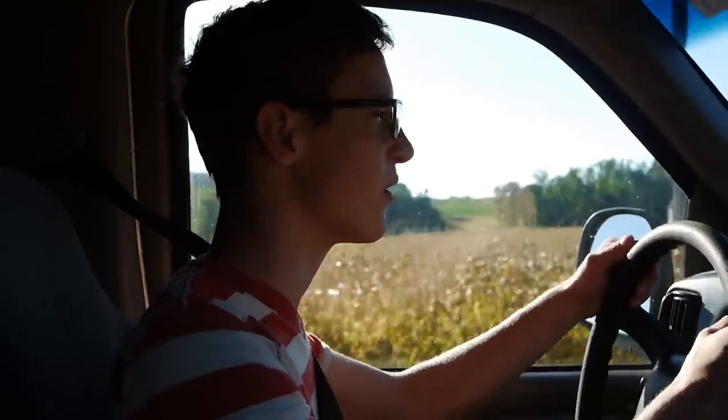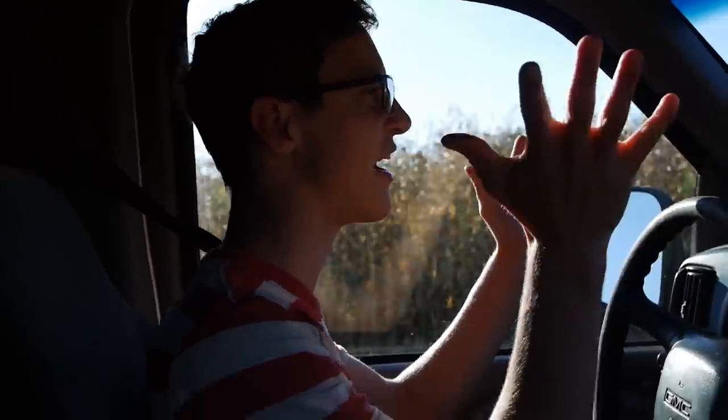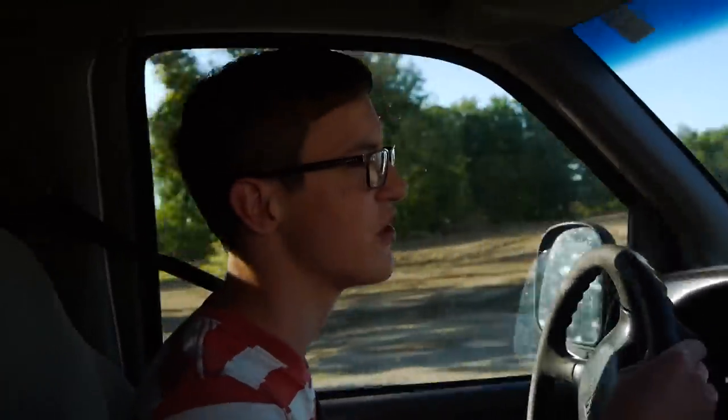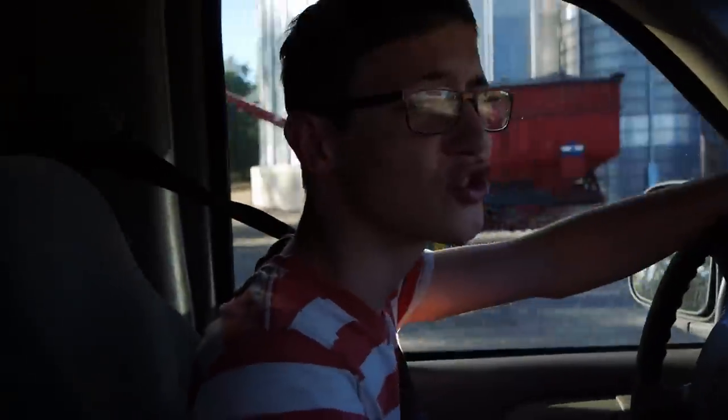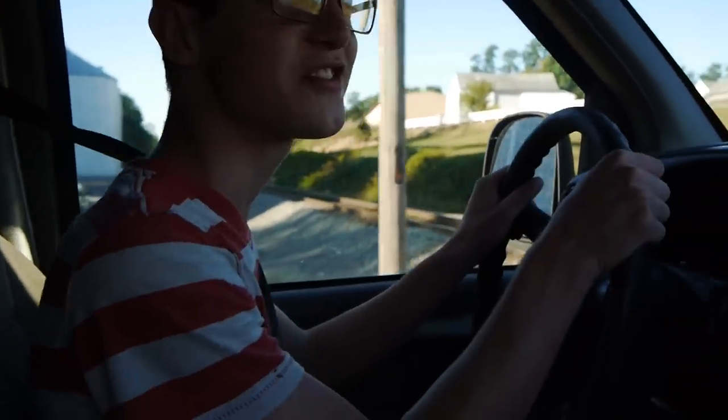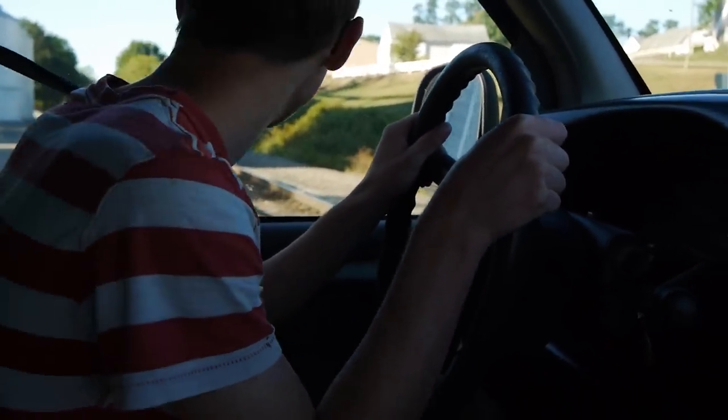Hey guys, what's up? It's Brandon Mellie here, back with another episode of Brandon's Fabulous World of Fishing. Today is my first ever vlog style video. We're just gonna head up there — it's a beautiful evening — do some shore fishing for some bass. Stay tuned and enjoy the show, and hopefully we'll see more vlog like videos. Hopefully — oh my goodness, is there a train coming?